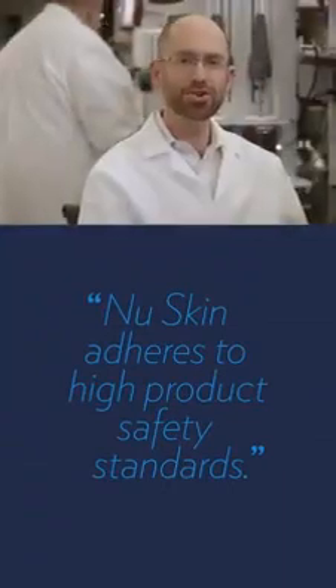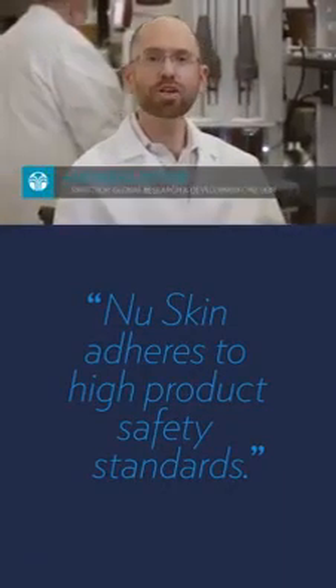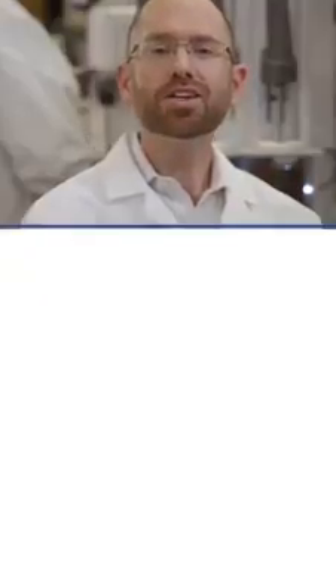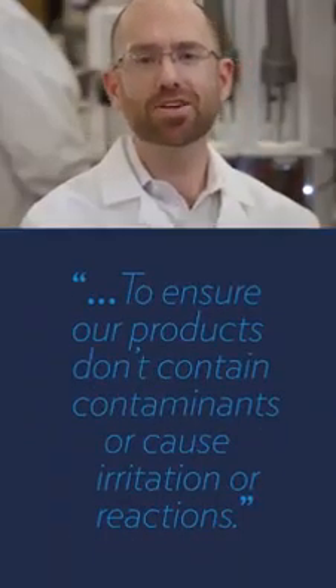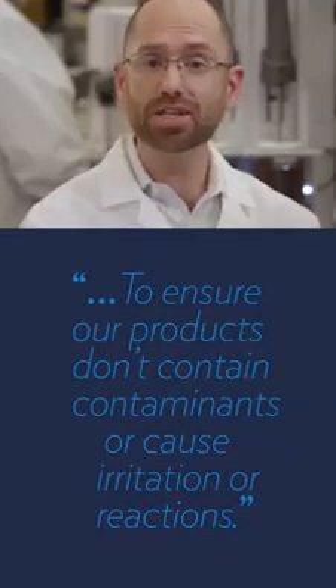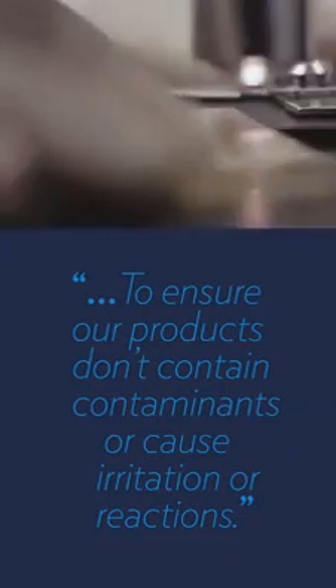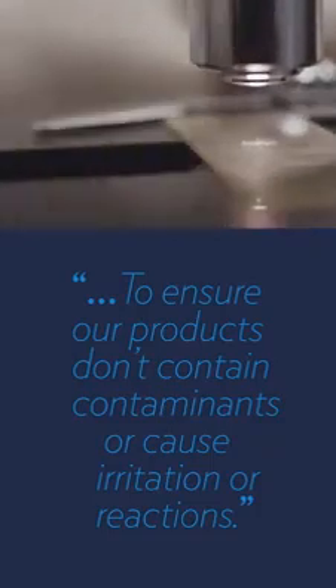Now let's talk about safety. You wouldn't stand for unsafe contaminants in your food because you know they're unsafe to consume. So why would we allow this in our products? We adhere to high product safety standards to ensure our products don't contain contaminants or cause irritation or reactions. We make sure every product is safe for you and your family to use.